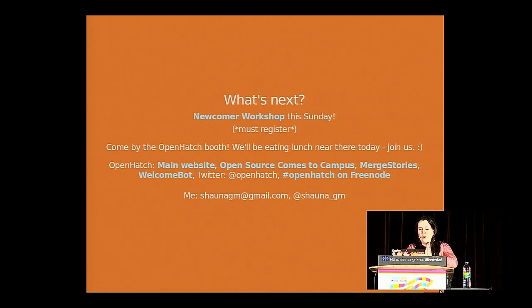What's next: on Sunday evening I'm going to be running an Intro to the Sprints workshop — you must register to attend, there's a link on the slide. There are a few open slots left. You can also come by the Open Hatch booth in the expo hall — it's all the way in the right-hand corner. We're also doing a lunch track with tables near the Open Hatch booth where you can talk more about open source and getting involved. I have a bunch of links from projects I've mentioned, including contact info for Open Hatch and myself.